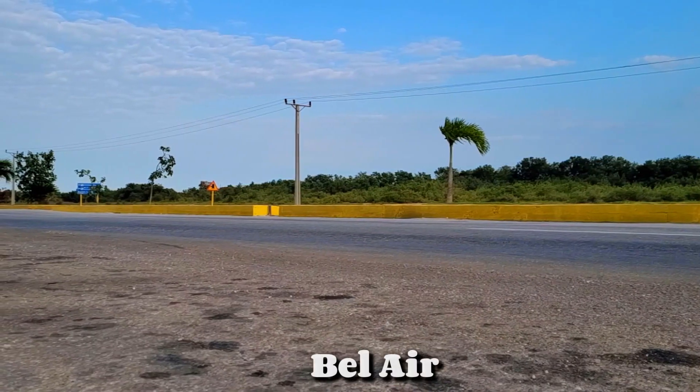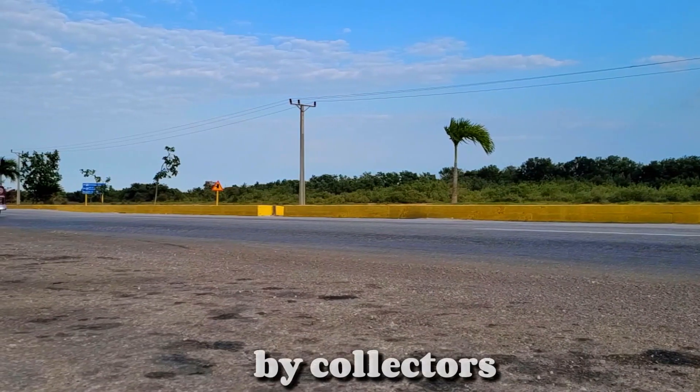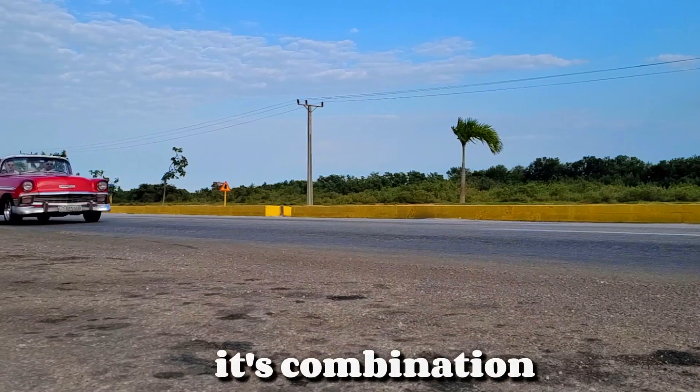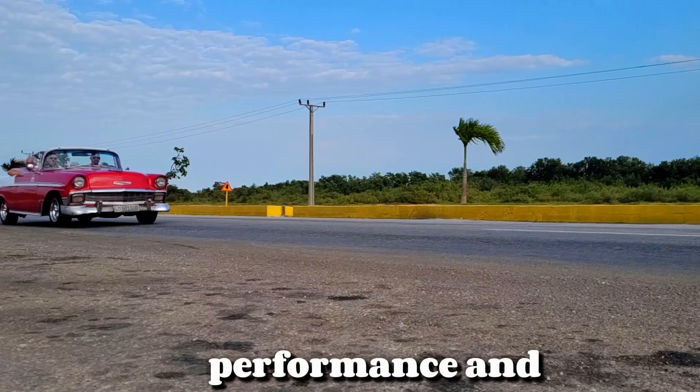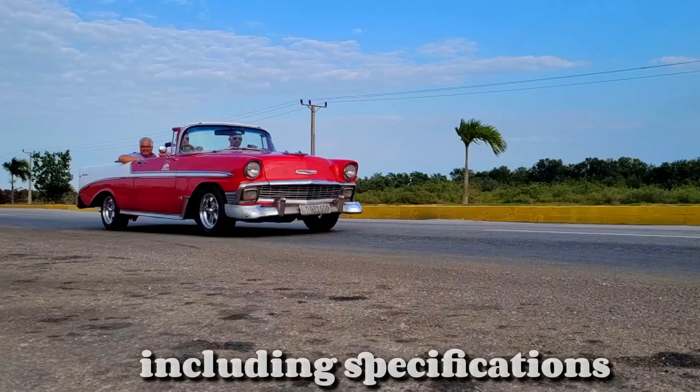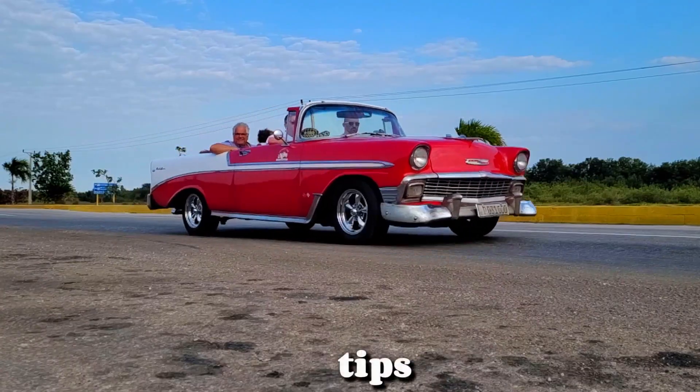Today, the 1957 Bel Air is highly sought after by collectors, with pristine models fetching high prices at auctions. Its combination of style, performance, and nostalgia makes it a cherished piece of automotive history, including specifications and restoration tips.